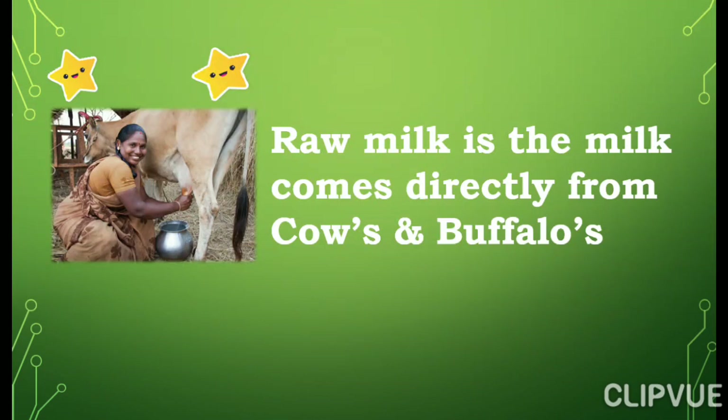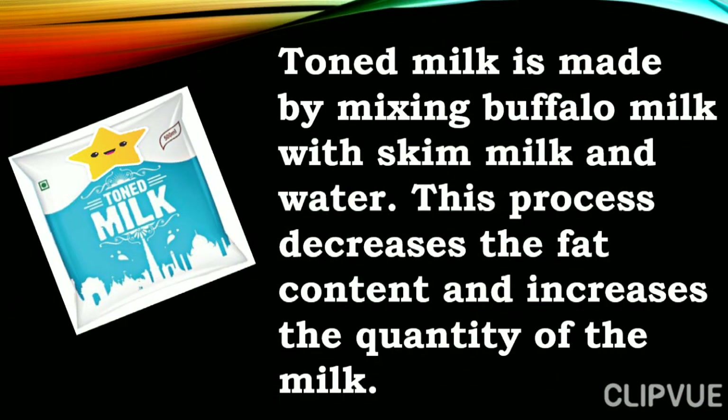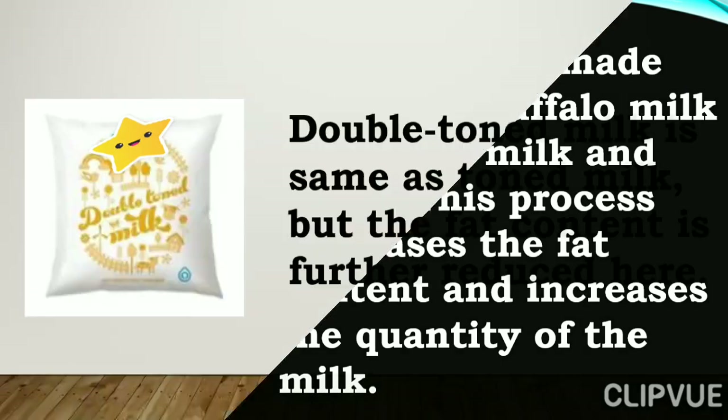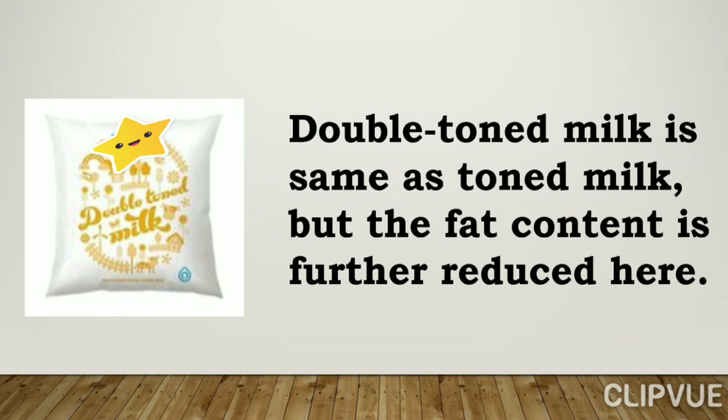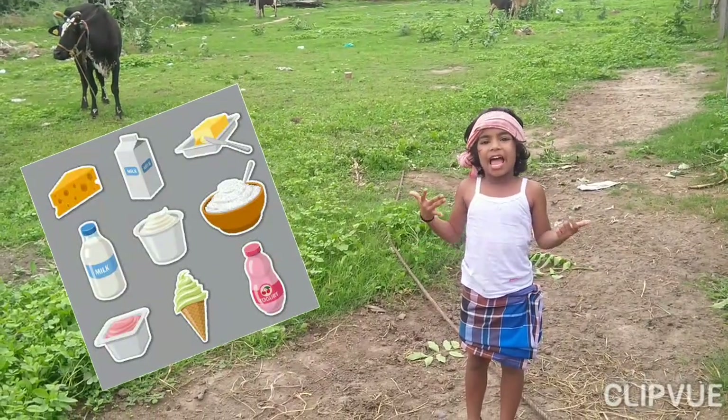The milk comes directly from cows and buffaloes. Skimming the milk means removing all the fat contents from the raw milk. Toned milk is made by mixing buffalo milk with skim milk and water. This process decreases the fat content and increases the quantity of the milk. Double toned milk is the same as toned milk but the fat content is further reduced. We can make lots of things from milk like ghee, butter, curd, cheese, and cream.